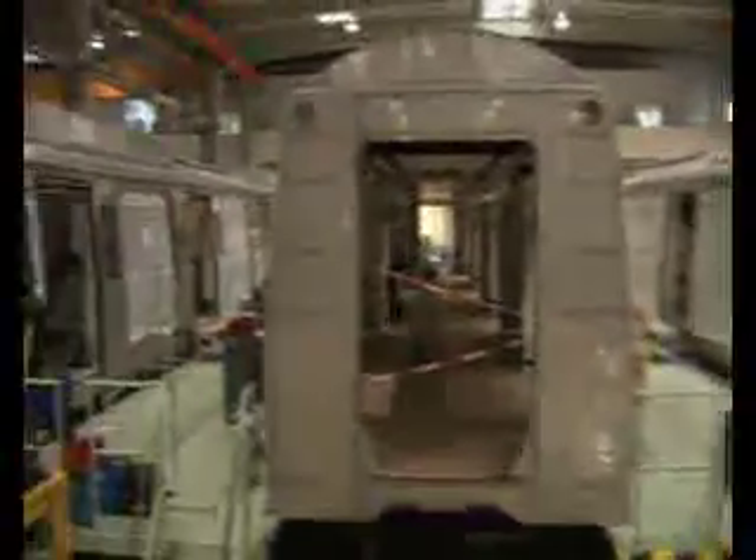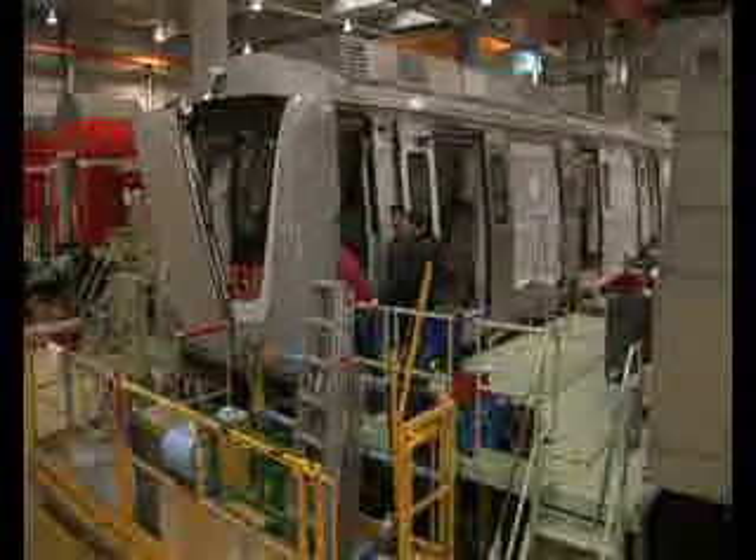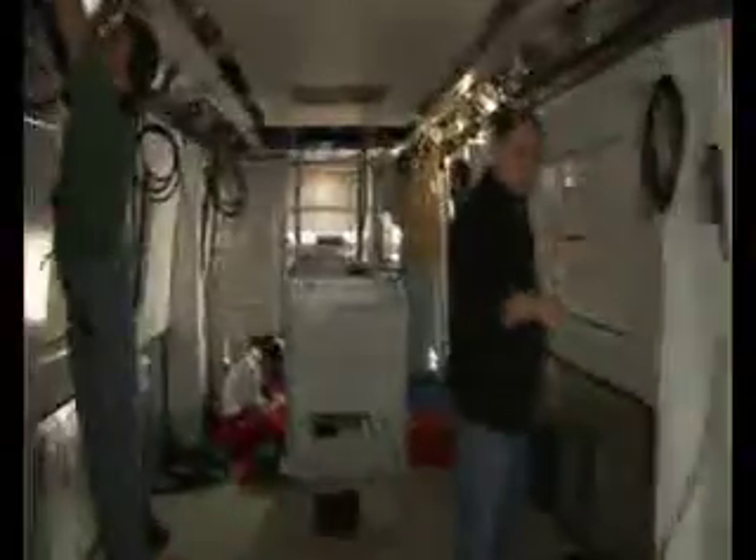The high-capacity Movia vehicles form an integral part of the Delhi Metro expansion and will meet the anticipated increase in passengers of the Indian capital and its 14 million inhabitants. The trains are designed to comfortably accommodate some 1,500 passengers per four-car train unit.